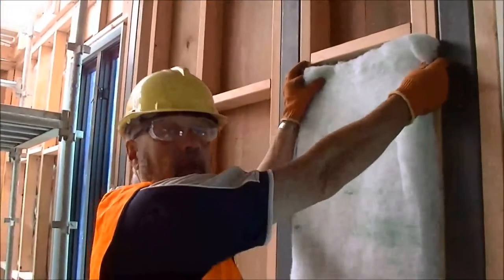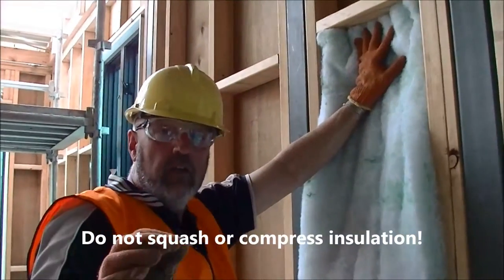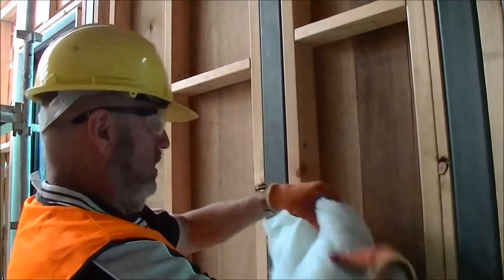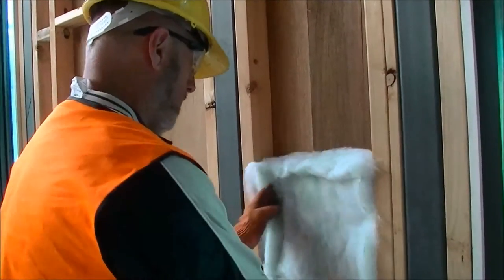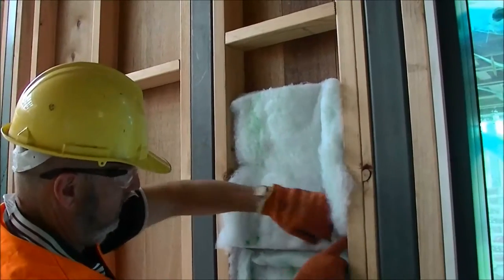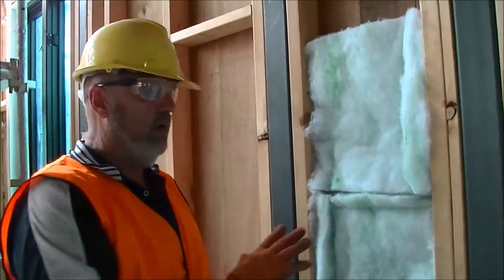Sometimes the opening cavity between studs is too narrow, so you have to decide how to get the batt in. Compressing the insulation — squashing it in — is not a good thing, because insulation works best when the air inside the batt is not squashed out. It's actually the air inside the batt that gives you the insulation. So measure up the width, gently get the insulation in, and make sure there are no gaps between the two batts. You can fill up the cavity and go from R1.5 up to R2.